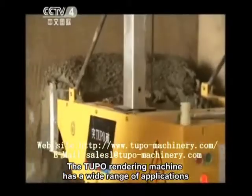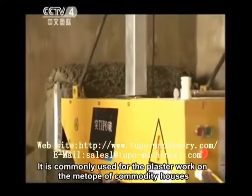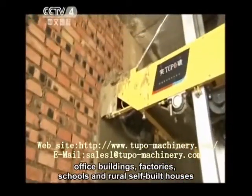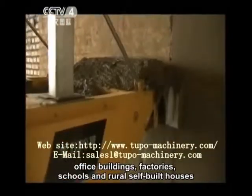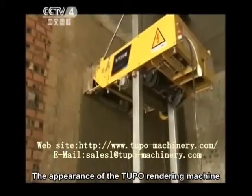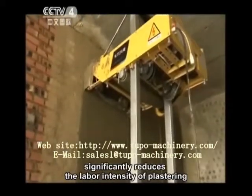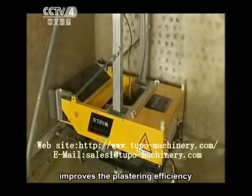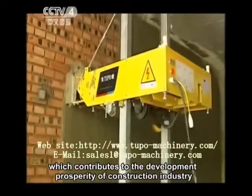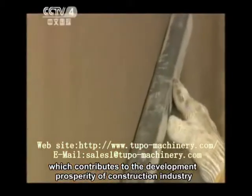The Tupo rendering machine has a wide range of applications. It is commonly used for plaster work on the interior of commodity houses, office buildings, factories, schools, and rural self-built houses. The appearance of the Tupo rendering machine significantly reduces the labor intensity of plastering, improves plastering efficiency, and shortens the construction period, which contributes to the development and prosperity of the construction industry.